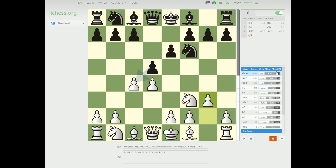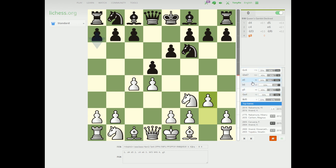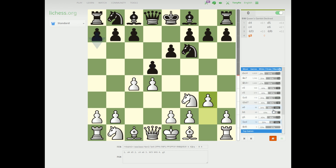Another cool thing is if you use the Masters Database and you hover over, it'll show you average rating, which is neat. And top games are possible. I saw this game live — I went to the Sinquefield Cup and Nakamura played Anand in one of the first rounds and won a very nice technical game in the Catalan. Small world.